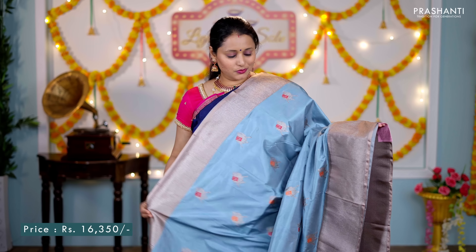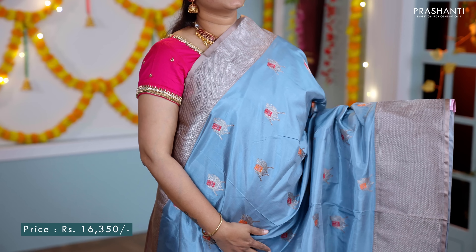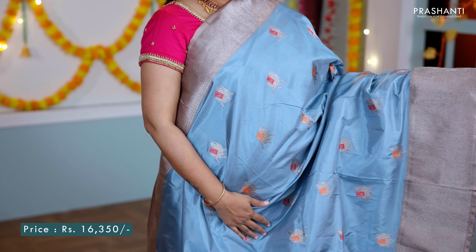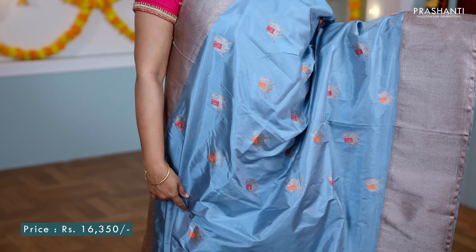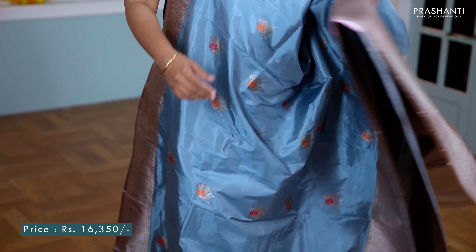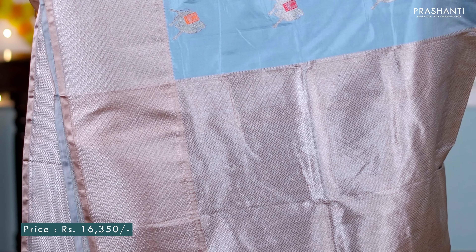A very classy shade of blue with pastel brown. This has got contrast rich antique style borders along both sides of the saree with very pretty and intricately woven camel motifs with a touch of Meena work running throughout the saree. A contrast rich silver zari woven pallu, and a very classy butta style blouse, priced at ₹16,350.